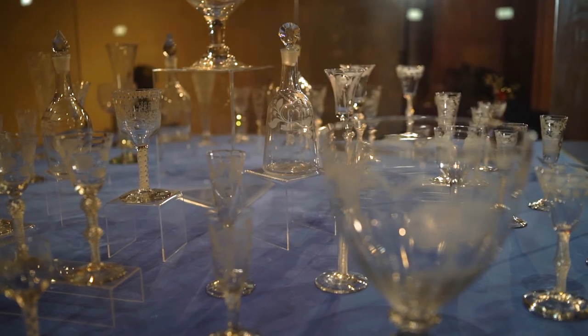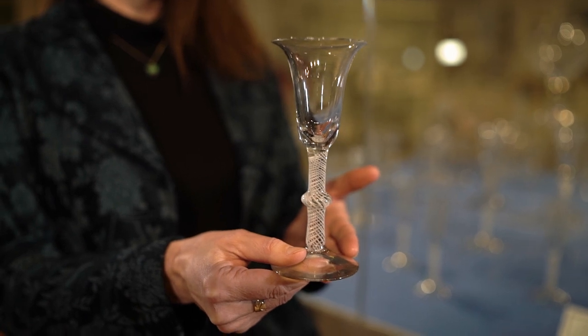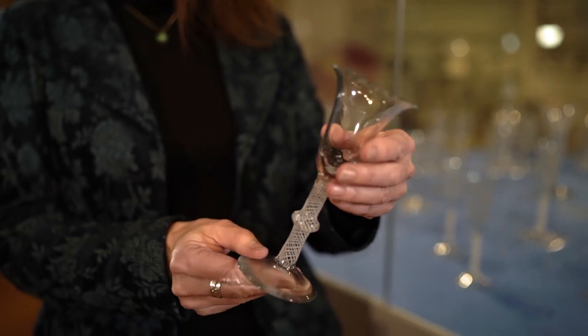This is the museum's unique collection of 18th century cider glasses. This is how you would drink cider in the 18th century. So it's a very fine quality product, it's more like a fine wine. This is a drink for the gentry.